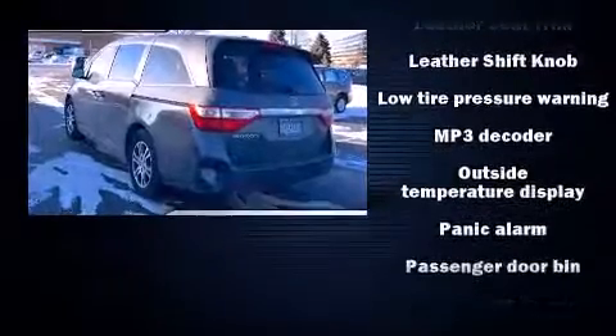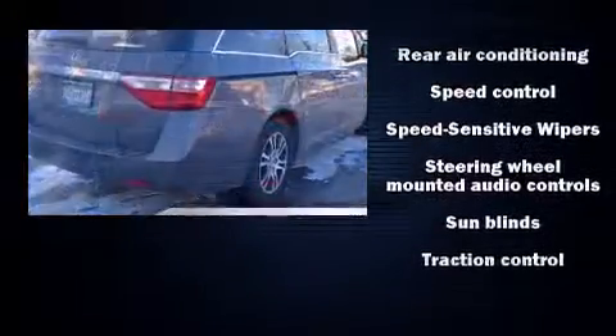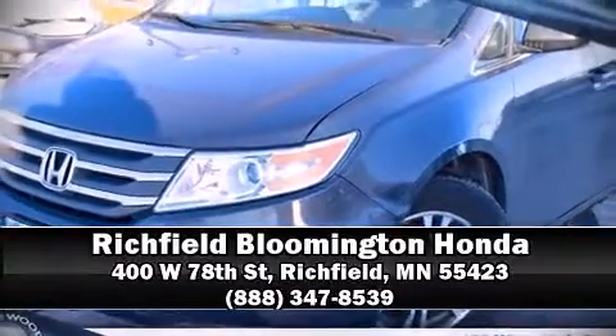Additional safety features include traction control, anti-whiplash front head restraints, and four-wheel disc brakes with ABS. Brake assist technology provides extra pressure when applying the brakes. Please don't hesitate to give us a call.